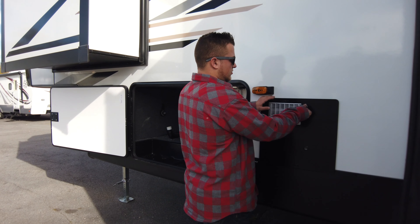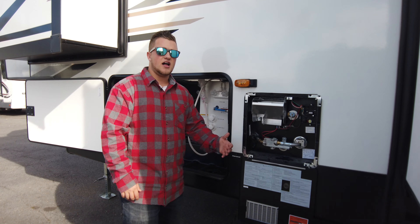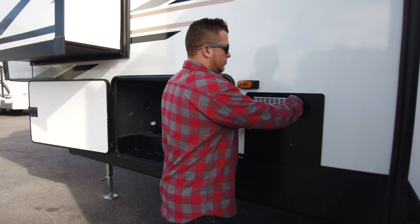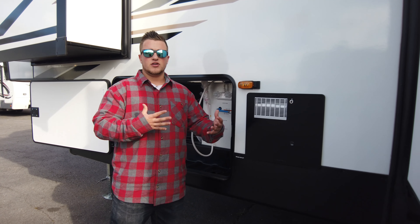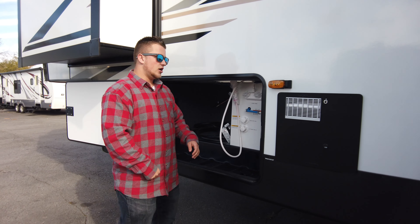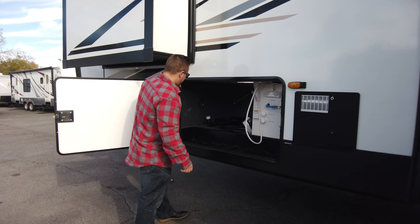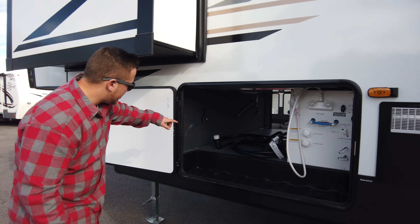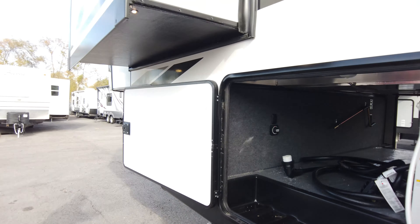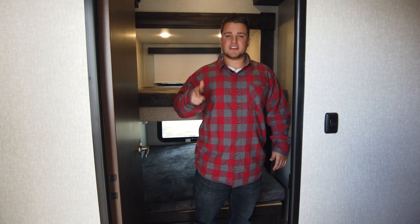There's a nice big 10-gallon water heater — it's the gas/electric model, so you can run it in both modes. With the quick recovery system it recoups water a lot faster than older units, so you have tons of hot water when showering — no more navy showers. Right here is your battery cutoff, which will kill all the power to the coach when you want to store it so you don't have to worry about draining your battery.